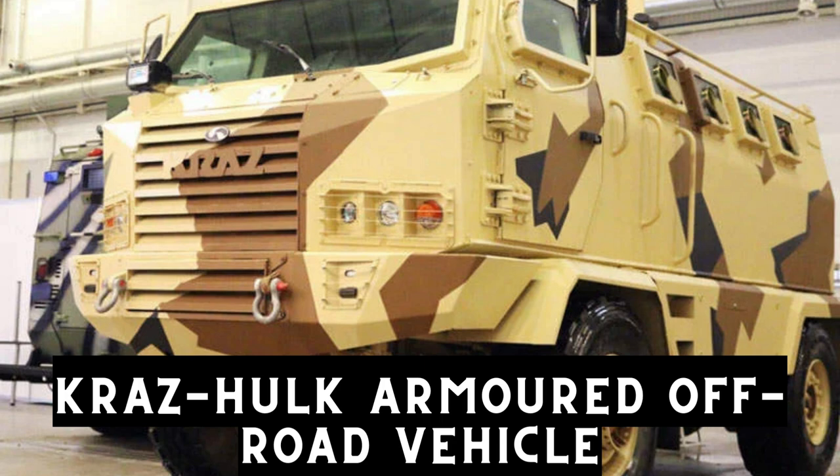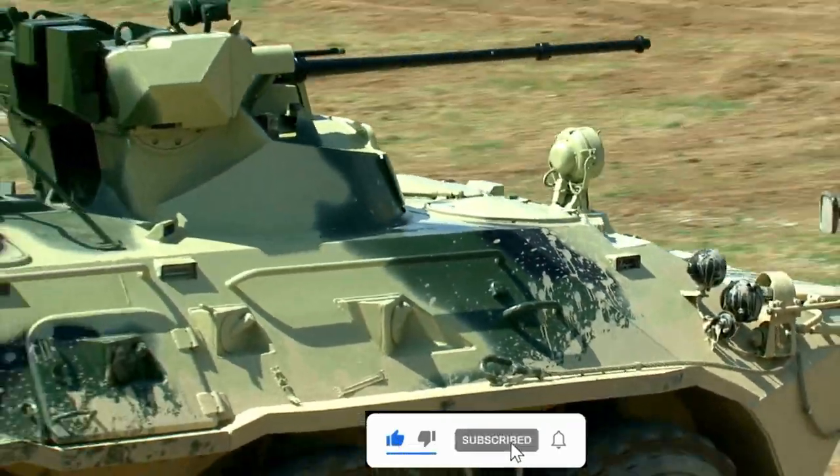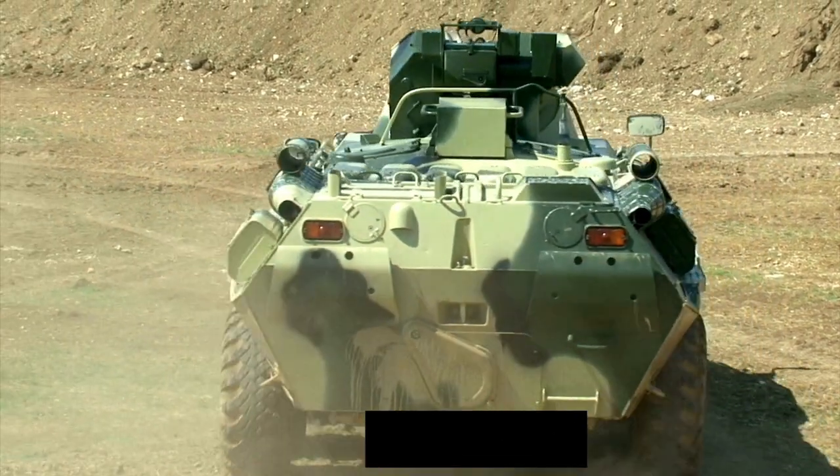Kras Hulk is a multi-role armored, off-road, mine-resistant, ambush-protected MRP vehicle developed by KRASID, a trucks and special-purpose vehicles manufacturer based in Ukraine.